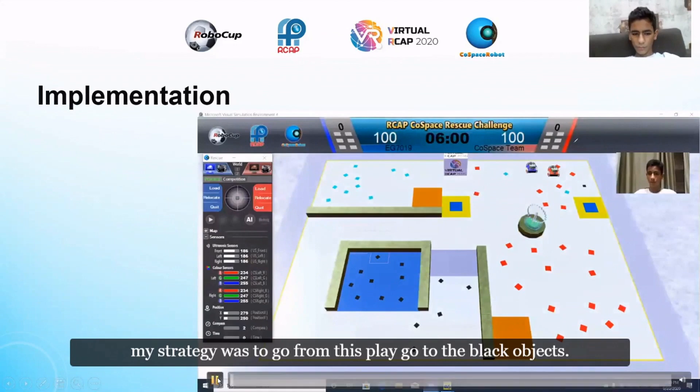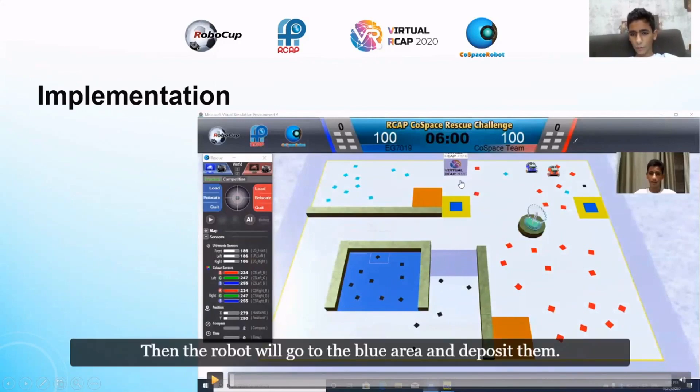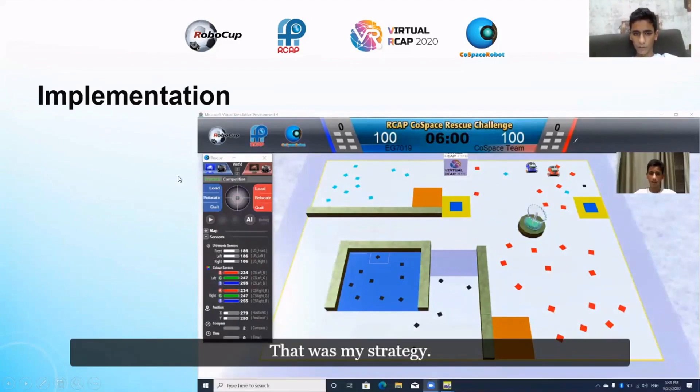My strategy was to go from the starting position, go to the black objects and collect them, then deposit them two times. Then the robot goes to the blue area and deposits them. That was my strategy.